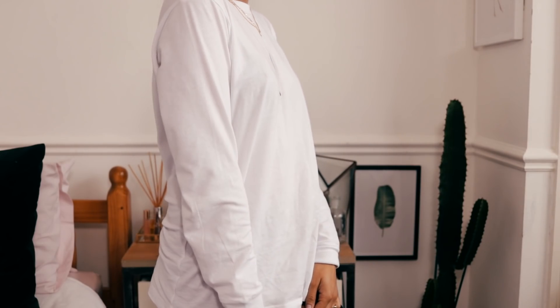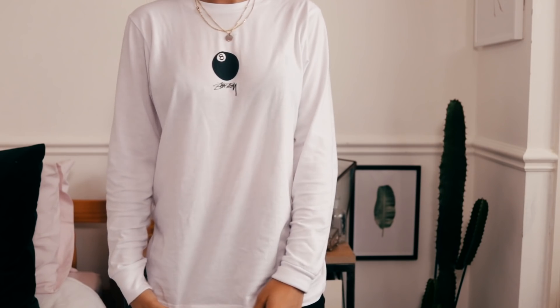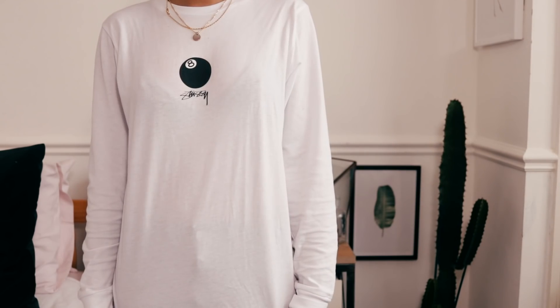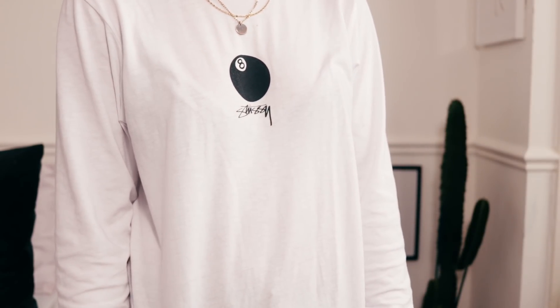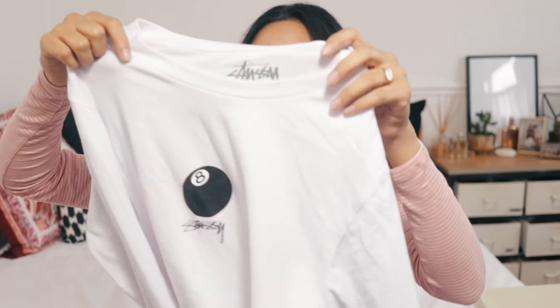The next top is a little bit pricey because it's by Stussy, from ASOS. I'm going to be honest — I thought it would be premium quality cotton given the price, but you are just paying for the logo and the brand because the quality isn't the greatest. It was 40 or 45 pounds, so not cheap. But I think it's nice to layer in winter.